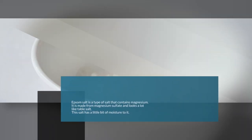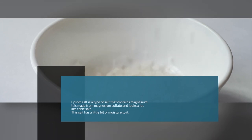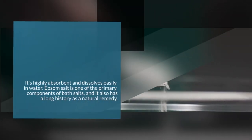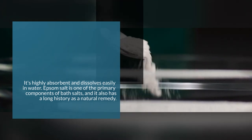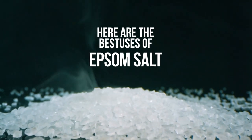Epsom salt is a type of salt that contains magnesium. It is made from magnesium sulfate and looks a lot like table salt. This salt has a little bit of moisture to it — it's highly absorbent and dissolves easily in water. Epsom salt is one of the primary components of bath salts, and it also has a long history as a natural remedy. It's commonly used as a bath additive because it's soothing and relaxing.